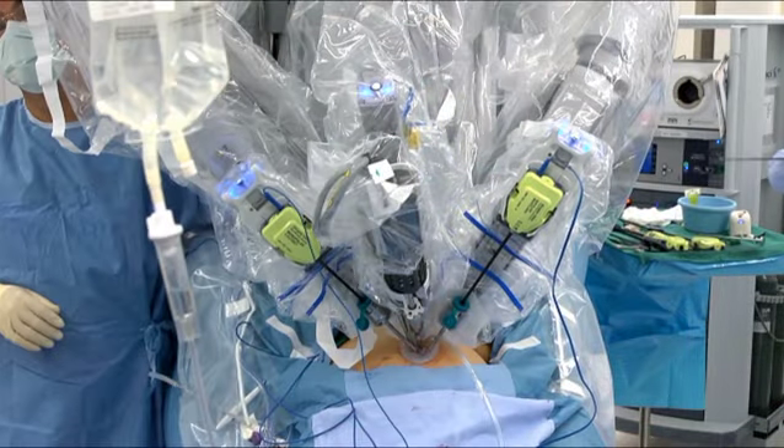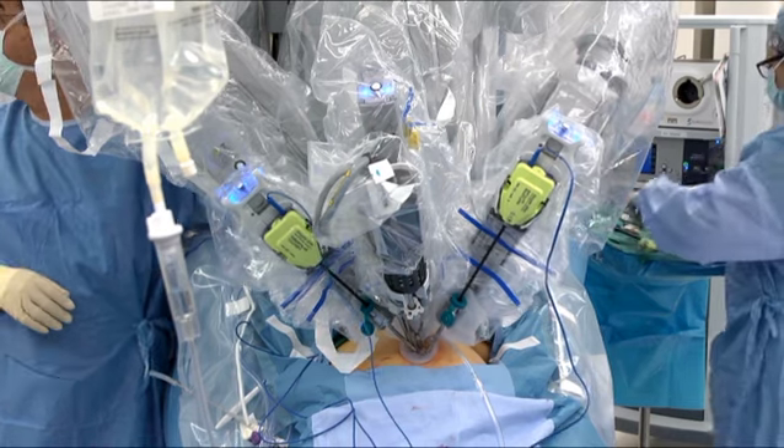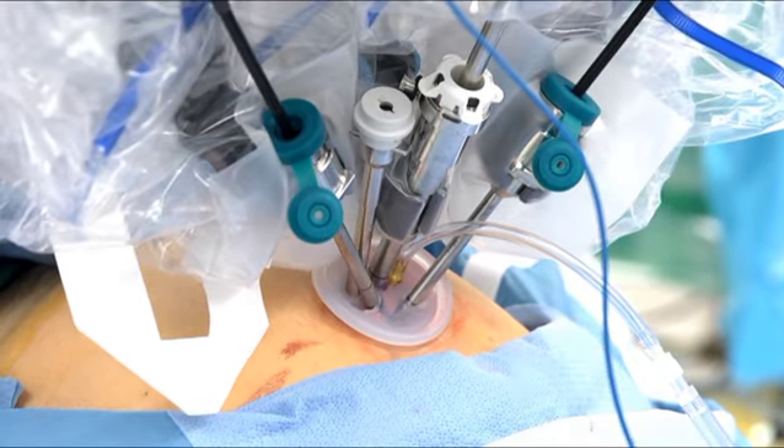Since single-incision robotic hysterectomy was approved by the FDA in February 2013, Dr. Estape suggested this approach for Ms. Pazos. Rosa was a good candidate for the surgery because her uterus was relatively small. She was a thin patient, did not have a cancer, did not have a malignancy. Trying to do a single-site surgery for her would have gotten her back on her feet sooner, given her much less pain after the surgery, like any of the minimally invasive procedures. And for her, she'd be happy with a much smaller scar so that she can get back to her bikini sooner than later.